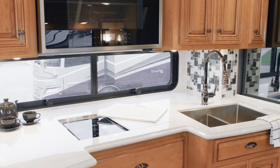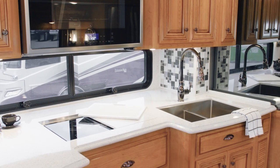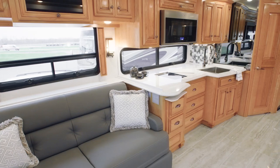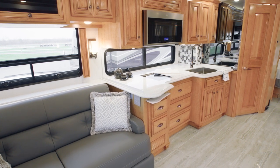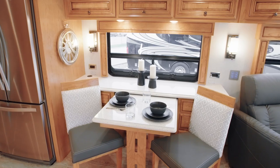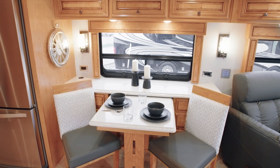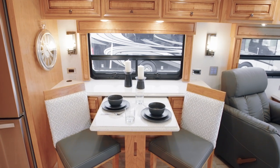Super-polished countertops surround an undermount stainless steel sink and are highlighted by a stylish backsplash. Floor plan 4362 offers a pull-out cabinet and a spacious pantry, so you have plenty of room to stow both food and equipment. The Dutch Star on our tour is outfitted with a combination desk dinette, providing flexibility whether you're enjoying dinner or checking email.